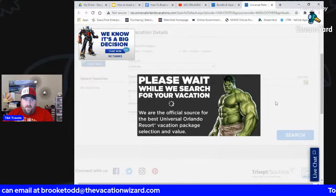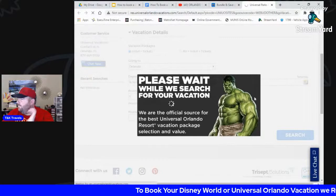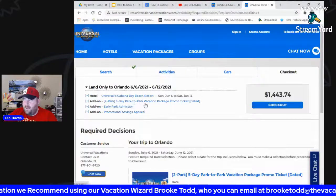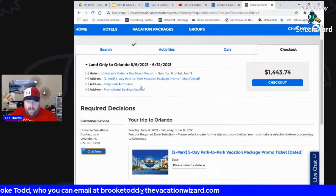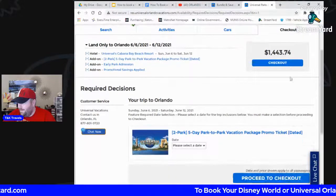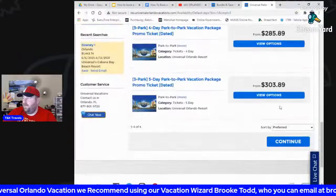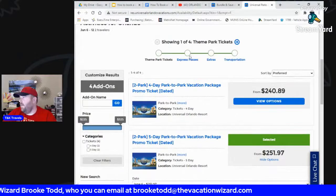When you hit search, it brings up the results. They always have a chat option, which we're not going to use. We've got Universal Cabana Bay Beach, 6th through the 12th — a five-day park-to-park vacation promo. Early admission to the park is included at any on-site resort. The package comes out to $1,443.74. The only thing we'd add is over in activities. You're not going to beat that ticket price — $503 for two people for park-to-park is a steal for that many days.